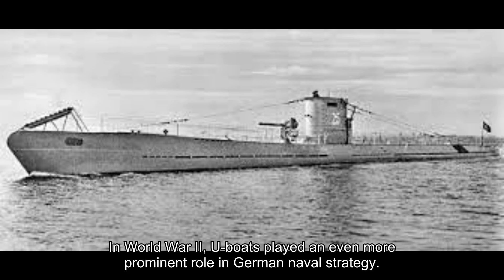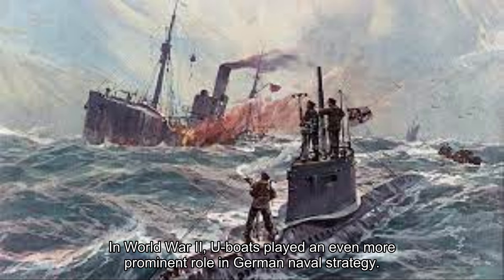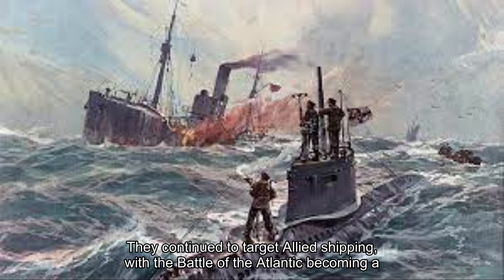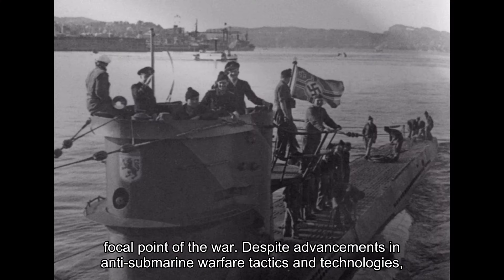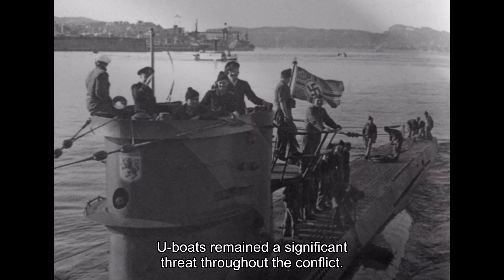In World War II, U-boats played an even more prominent role in German naval strategy. They continued to target allied shipping, with the Battle of the Atlantic becoming a focal point of the war. Despite advancements in anti-submarine warfare tactics and technologies, U-boats remained a significant threat throughout the conflict.